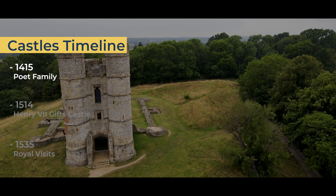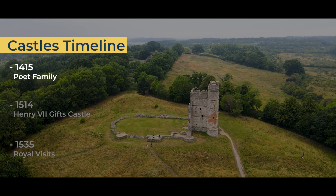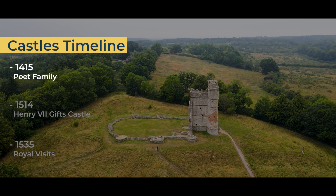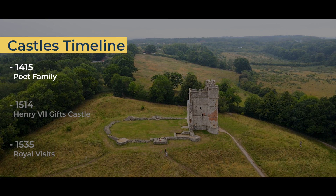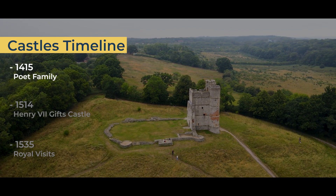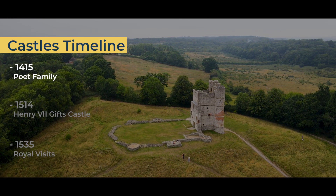In 1415, Richard Aberbury the Younger sold Donnington Castle to Thomas Chaucer, son of the poet Geoffrey Chaucer. Chaucer gave Donnington Castle to his daughter Alice Chaucer, who later became Duchess of Suffolk. Her husband, the Duke of Suffolk, made Donnington his occasional residence and made some minor modifications to the castle by enlarging the buildings.